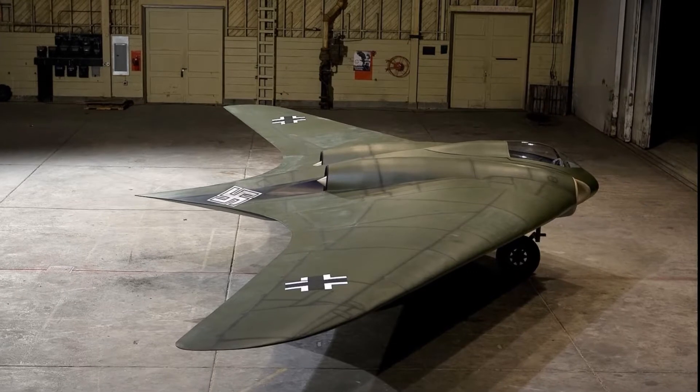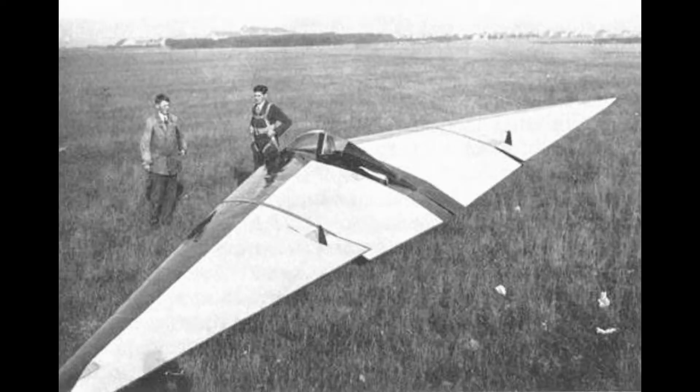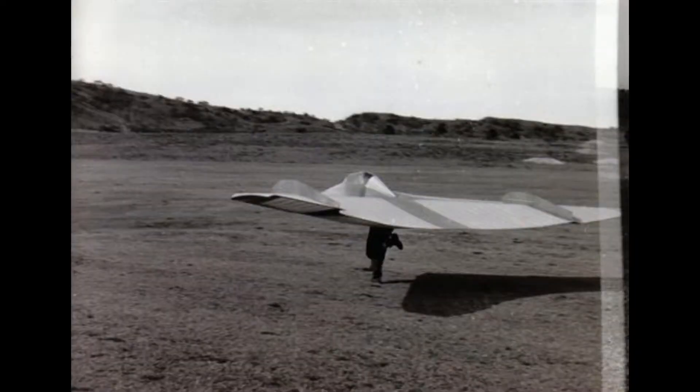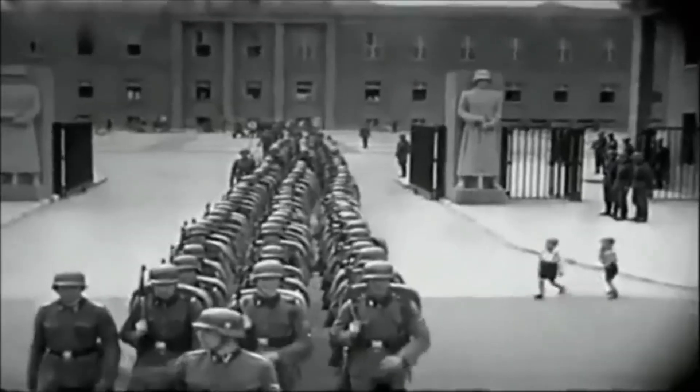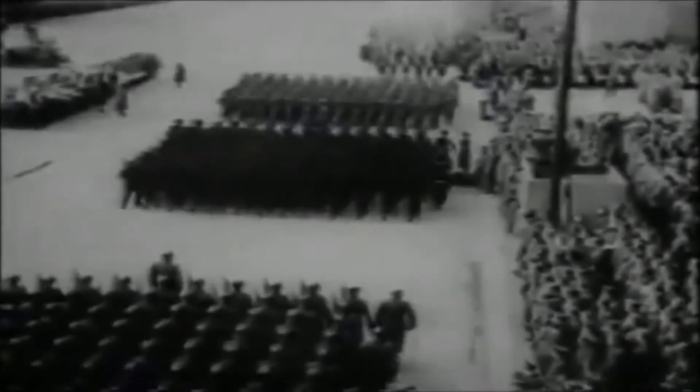The final aircraft would be regarded by some as the most impressive — the Horten 229. The first Horten was a German glider designed by Reimar Horten in the 1930s, first built and tested in 1934. From there, Reimar designed the Ho 229, the first successful flying-wing jet-powered aircraft. The aircraft was capable of carrying nearly 2,200 pounds worth of bombs while flying at up to 600 miles per hour.